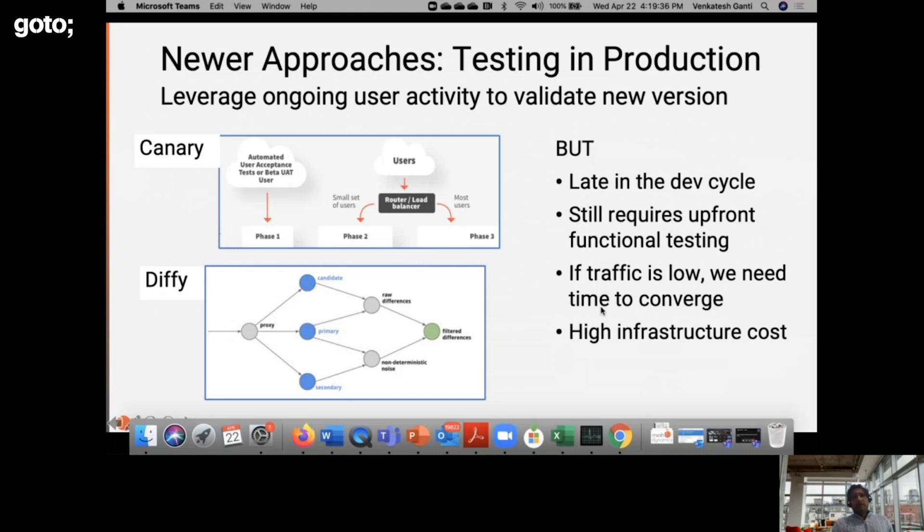Because of the criticality of this regression testing issue, consumer tech companies such as Google, Facebook, and Twitter have come up with a variant often called testing in production. The key insight is to leverage ongoing user activity to validate new versions of the software. In one variant called canarying, a fraction of traffic is diverted to the new version while most traffic goes to the production version. They then observe top-line metrics such as impressions, clicks, and so on, as well as system health metrics.